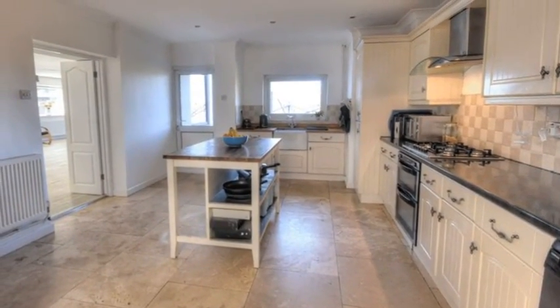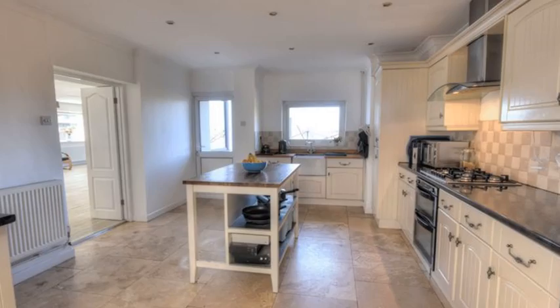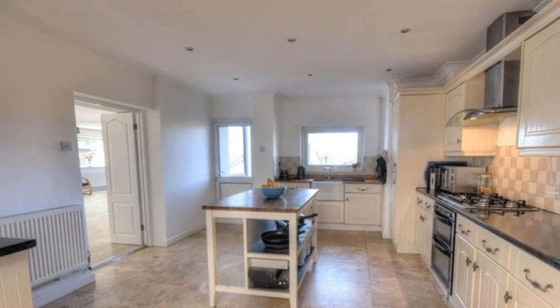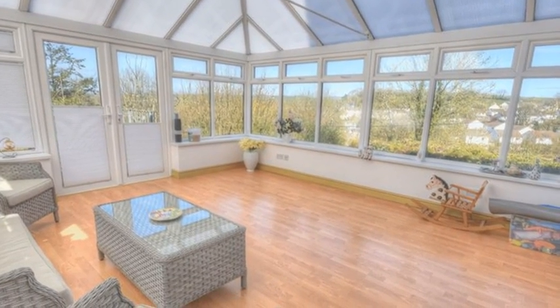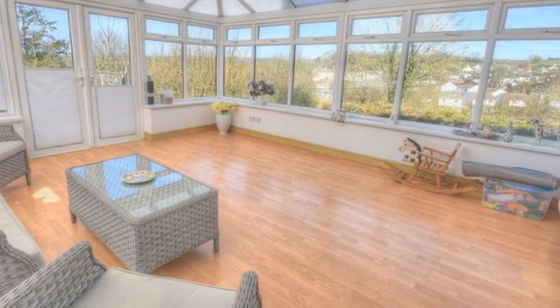Meanwhile, the kitchen includes a range of cottage-style units with a central island unit and an integrated double oven. Moving through, the large conservatory boasts timber-effect laminate flooring and French doors opening to the side terrace.